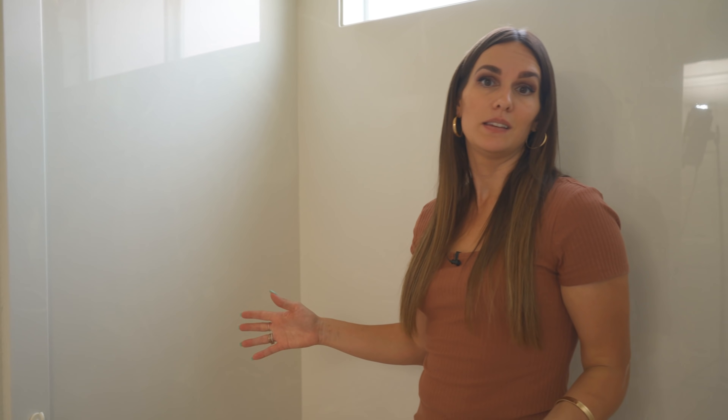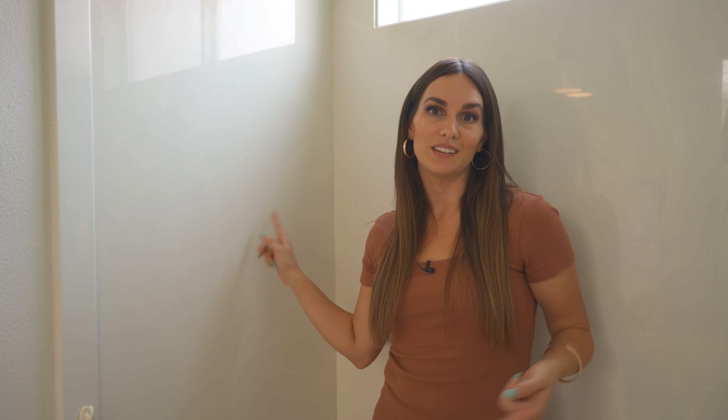We kept the tub surround the same — this is actually the exact same surround from before. It was so neutral that I knew if we did the other wow moments in this bathroom it would totally just blend, and it wasn't worth ripping out. It really saved us on cost — if it's not broken, don't fix it.